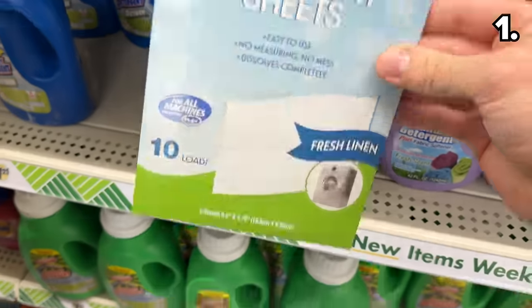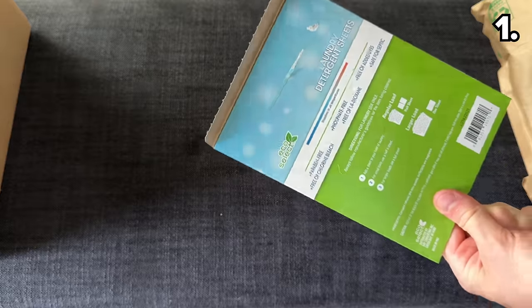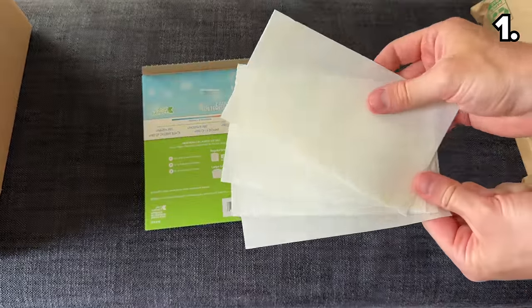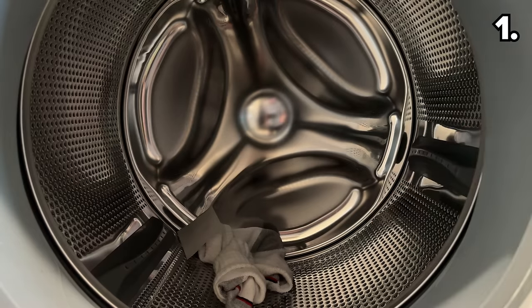We begin with a brand new item I've never even seen before: laundry detergent sheets. Instead of a pod or powder detergent, you tear or cut these laundry detergent sheets to accommodate the size of your laundry load.